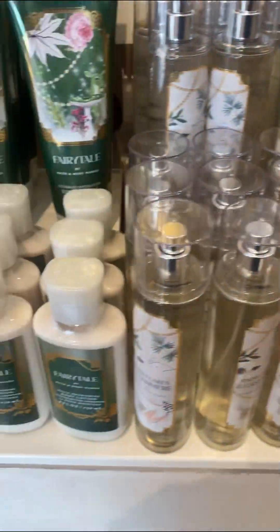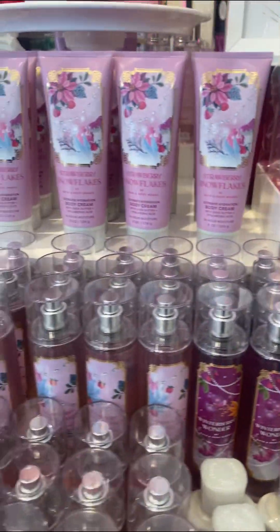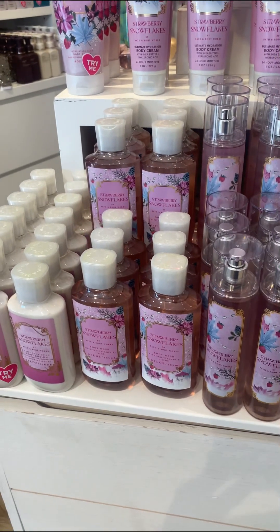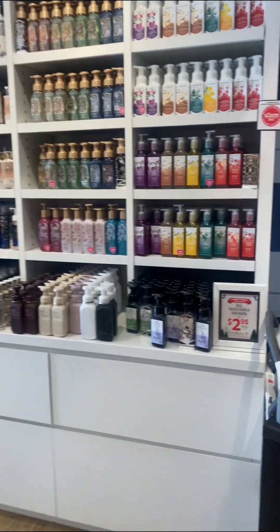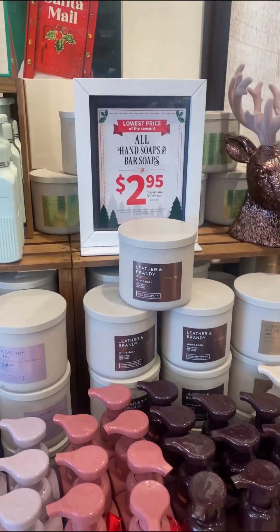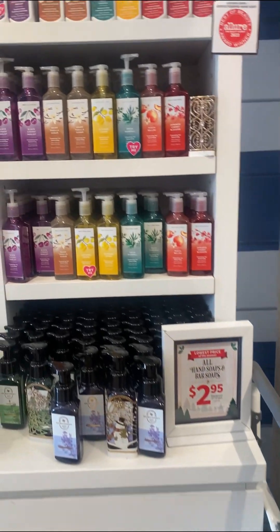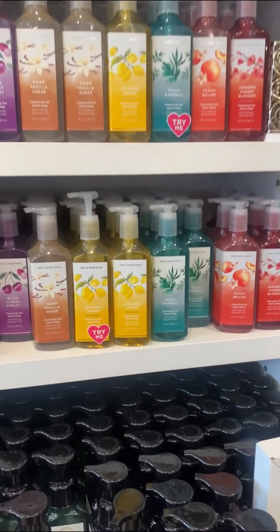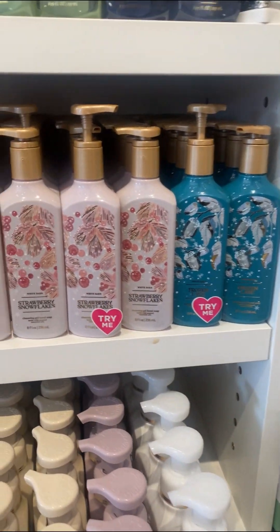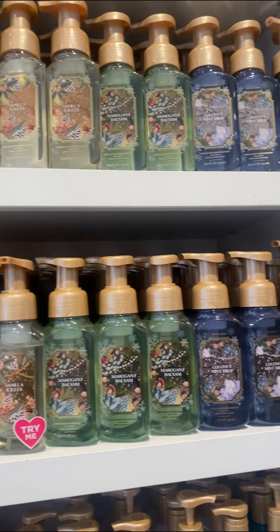The snowflakes and cashmere, and the strawberry snowflakes. Right here is some hand soaps, and again the hand soaps are $2.95 today — today is the last day. Some more hand soaps over here too. That strawberry snowflake smells so good.